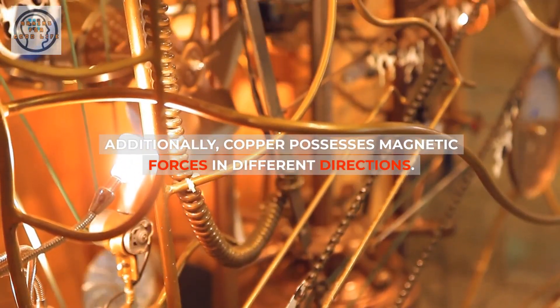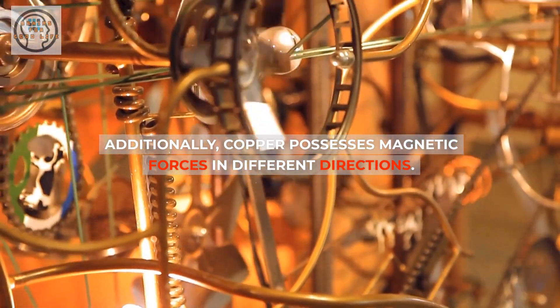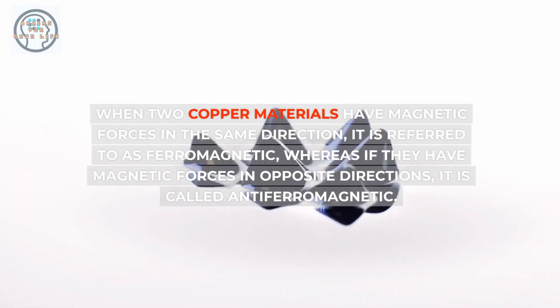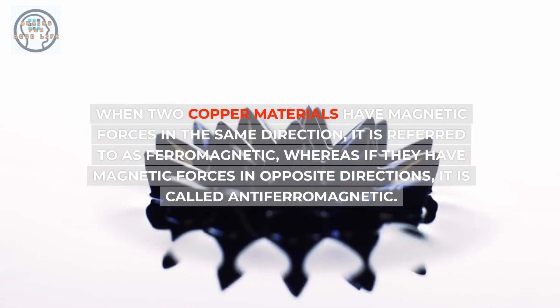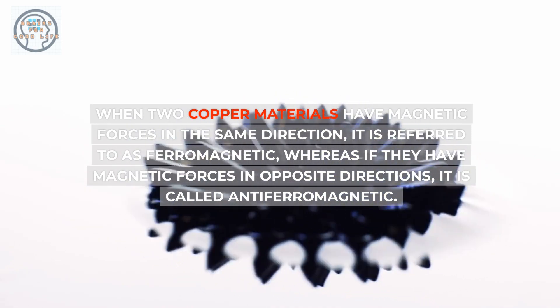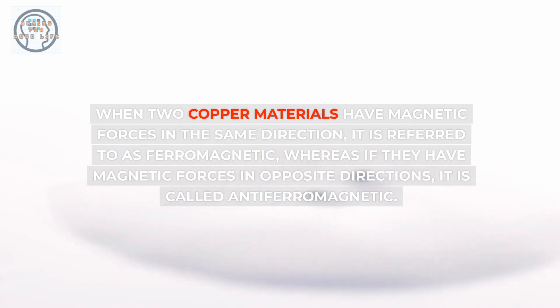Additionally, copper possesses magnetic forces in different directions. When two copper materials have magnetic forces in the same direction, it is referred to as ferromagnetic, whereas if they have magnetic forces in opposite directions, it is called antiferromagnetic.